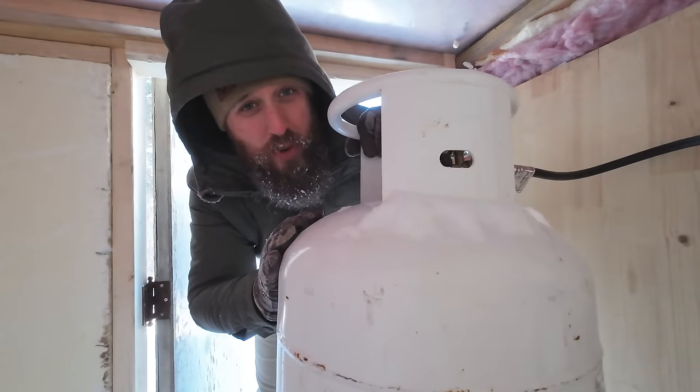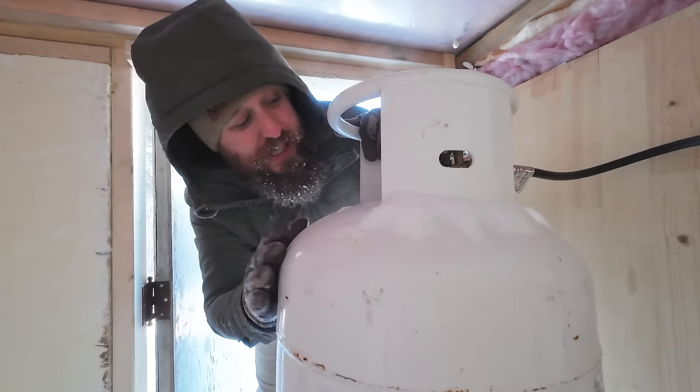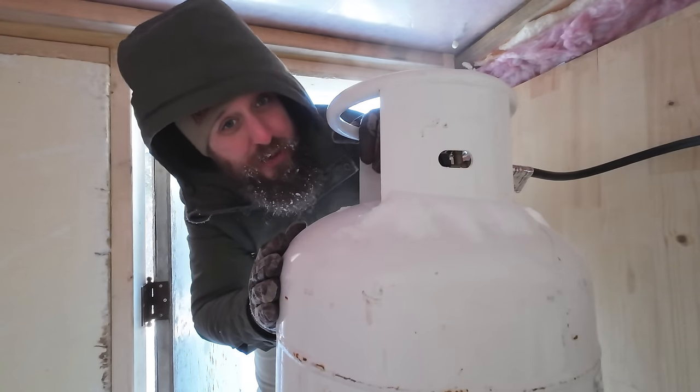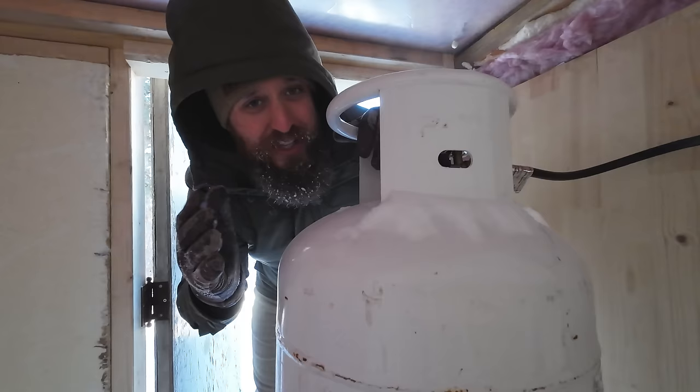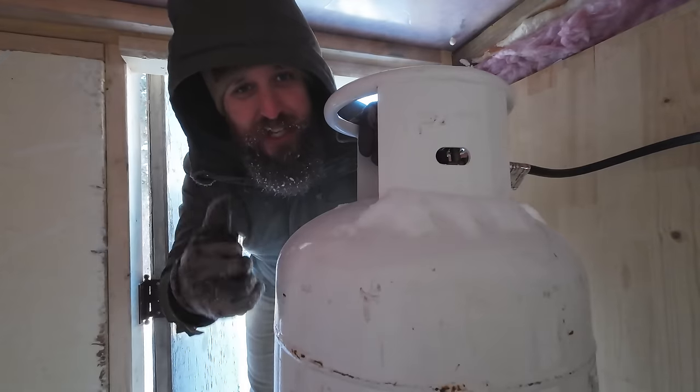I just had to change a bottle of propane. We're going through it a little bit quick right now, so we've got a couple of hundred-pounders ready at hand for whenever we need them. And right now is one of those times.